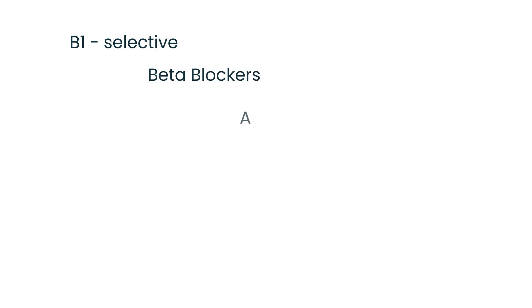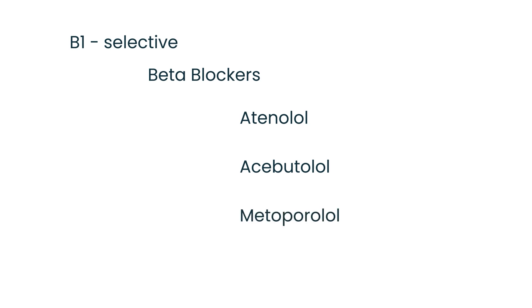The cardioselective beta blockers include atenolol and esmolol, which is given IV. A typical exam question will present a patient with high blood pressure who also has asthma or COPD, and ask you to select the appropriate beta blocker. You choose the beta-1 selective one from the answer choices.